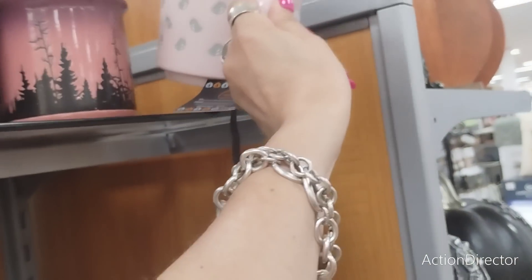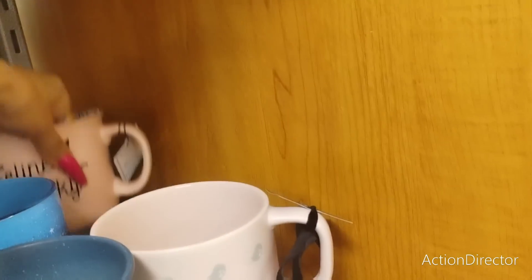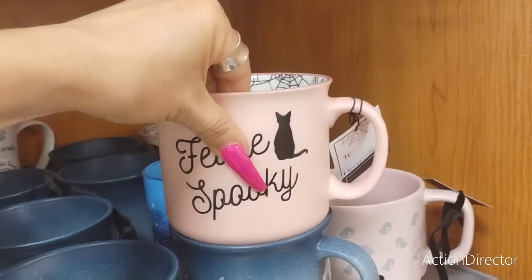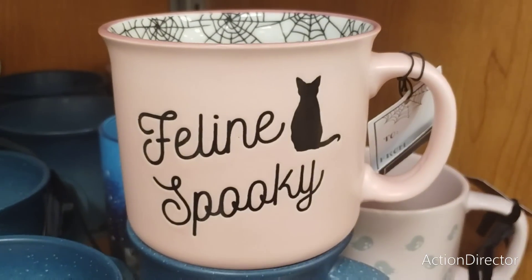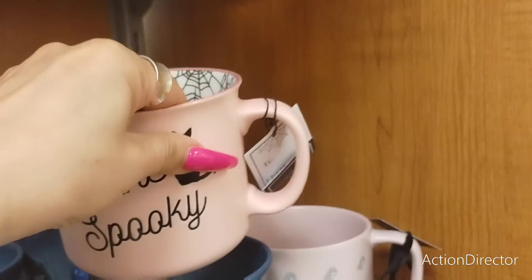Here's the silver ghost cup that everyone's looking for, but I already bought one so I'll leave that for somebody else. Oh, there are two more of them! Oh look at that - 'feeling spooky' - that is really cute with the spider webs. 'Feline spooky' - let's see how much, $4.99.